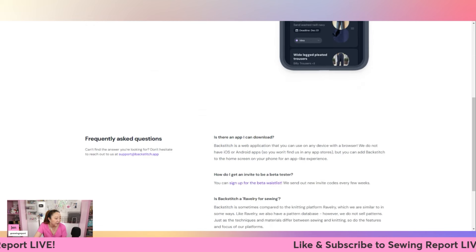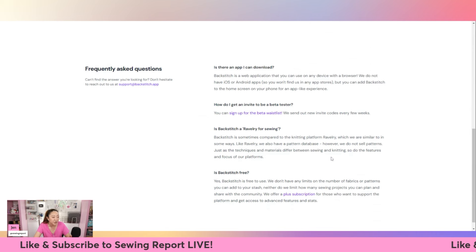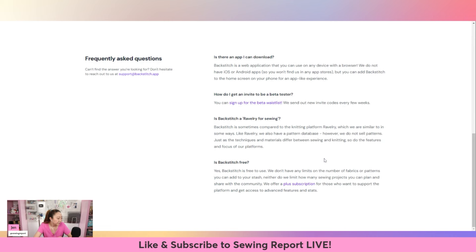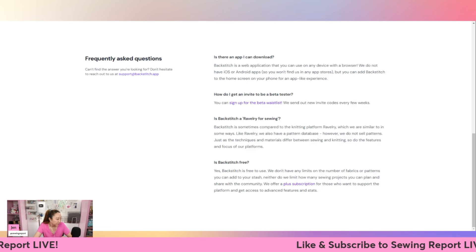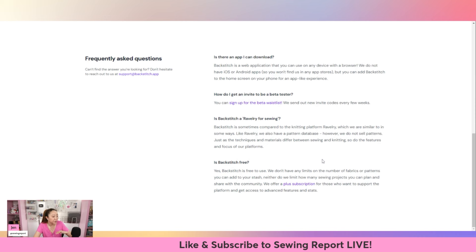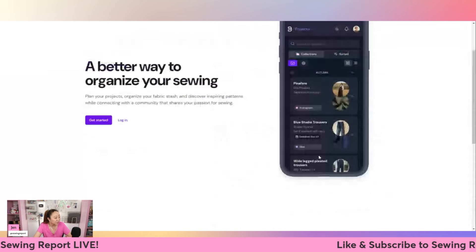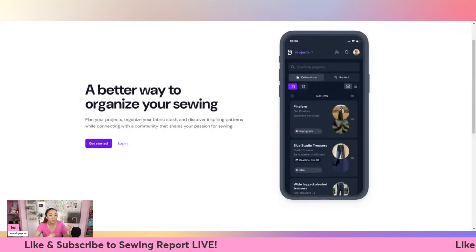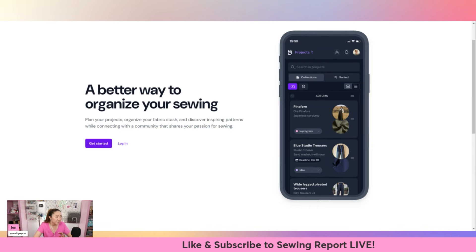I've been following the founders on Instagram. It's free to use, though they do have a plus subscription - I'm not normally too jazzed about subscription stuff, but I think this one is cool. You can sign up for the beta waitlist. I'm on there at Sewing Report. The founders are also very responsive to user feedback. It's not in the app store yet, but it's very mobile-friendly - you can pull up the website on your phone and create a shortcut.